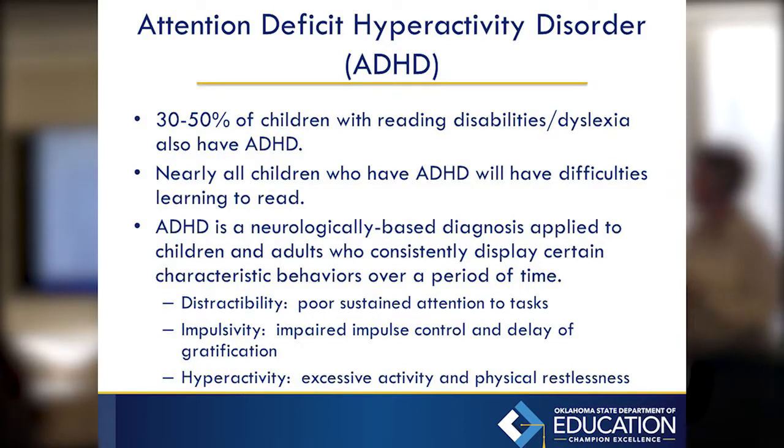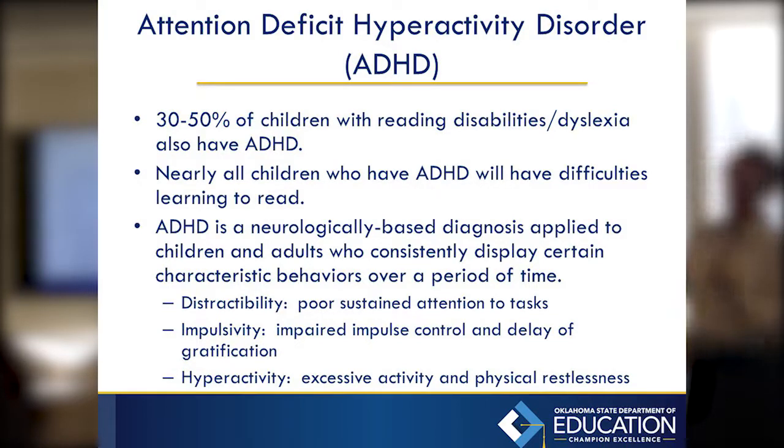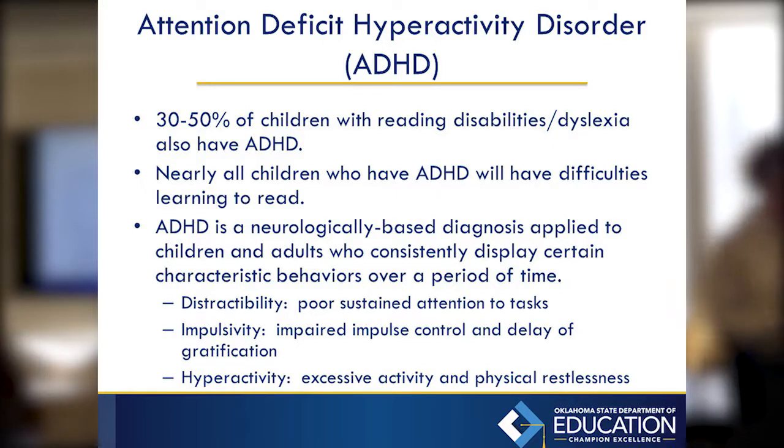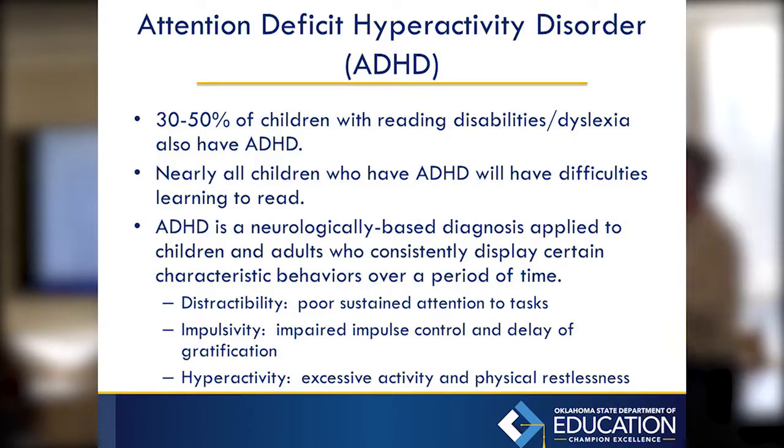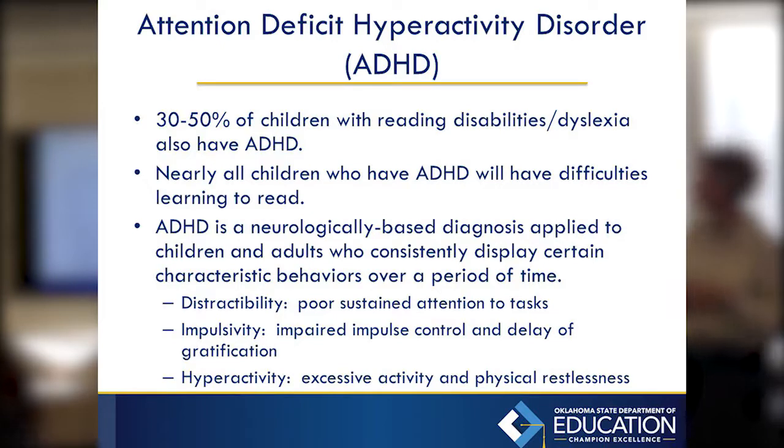About 30 to 50 percent of children with reading disabilities also have ADHD — probably on the upper end of that. If you have ADHD, it's hard to learn how to read because you have to sit still, concentrate, and practice. If being focused and attending to instruction is already hard, then learning to read is hard as well. ADHD, like dyslexia, is neurologically based.